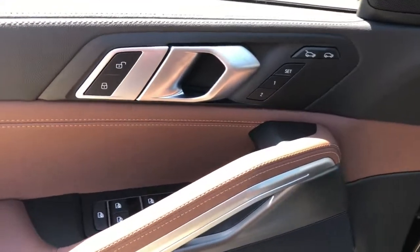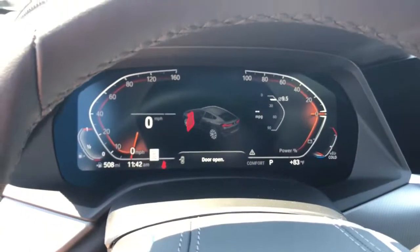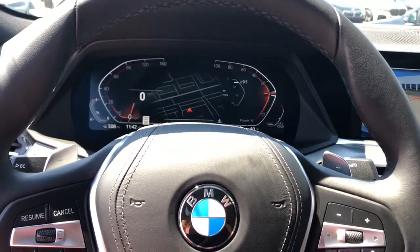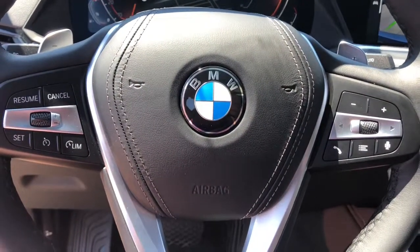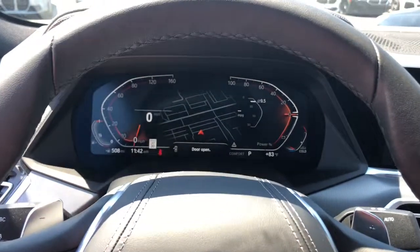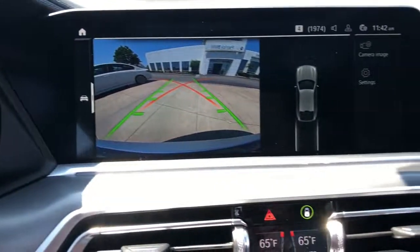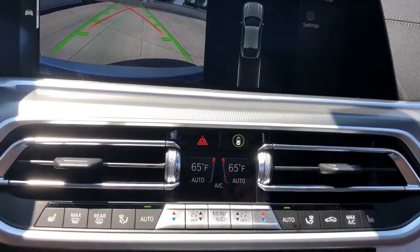The following are some of this vehicle's highlighted options: navigation system, remote engine start, power liftgate, electronic stability control, power driver seat, Wi-Fi hotspot, leather steering wheel, rain-sensing wipers, seat memory, and traction control. Your racing spirit is hungry — feed it. Drive the X6.